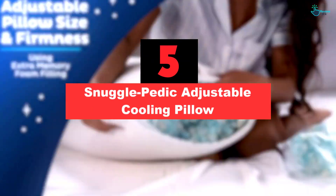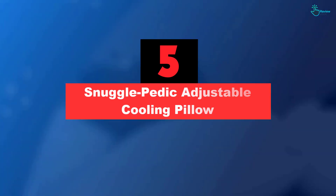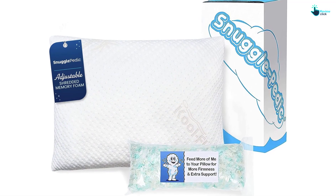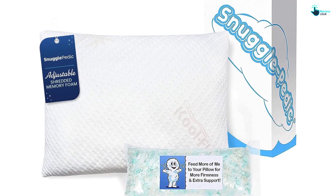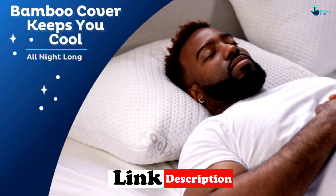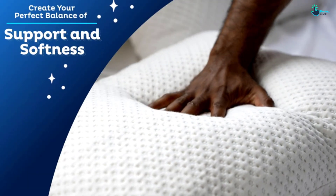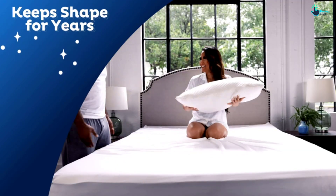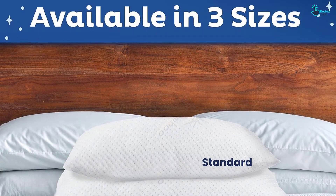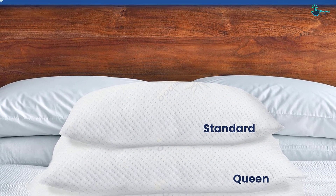Starting at number five, we have the Snuggle-Pedic Adjustable Cooling Pillow. We gave it high marks across the board for its customizability, cool-to-the-touch feel, and supportive construction. We were impressed with its ability to relieve pressure and maintain its shape while remaining comfortable for side sleepers, providing ample support without compromising plushness. The pillow is made with shredded memory foam filling, so you can add or remove foam to adjust loft and firmness.